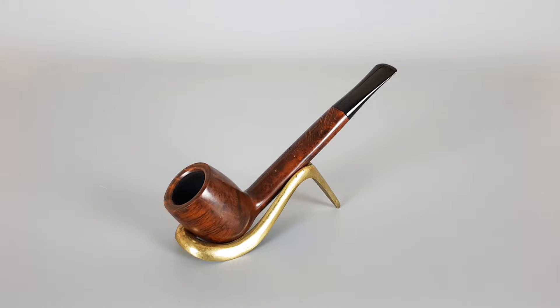Dark smooth finish, Canadian shape number 1605, unfiltered with few small pits and minor scuffing present. Rest is very near mint.